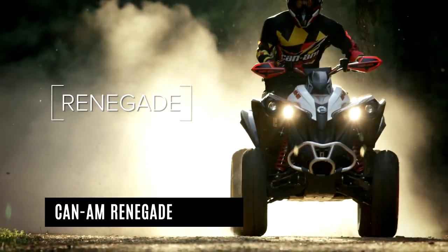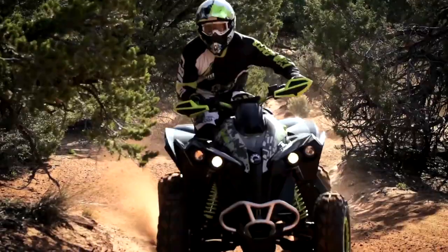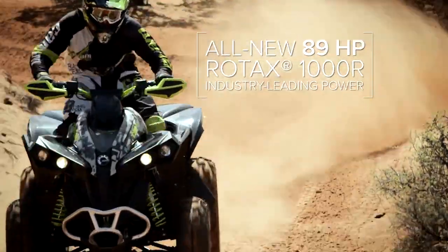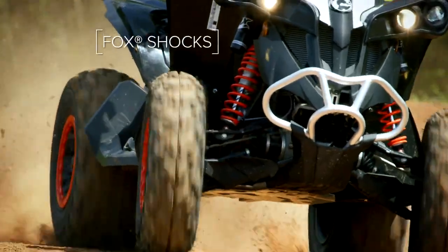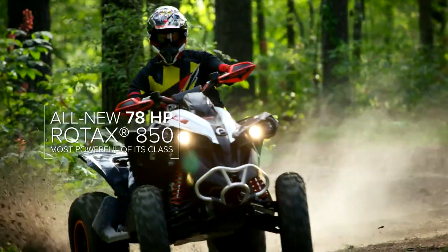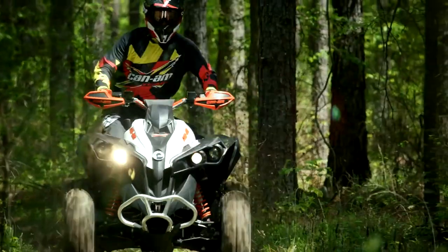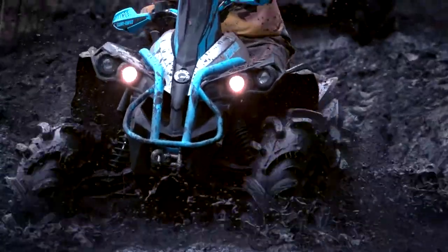Can-Am Off-Road provides a complete range of ATV and side-by-side vehicles for riders from every level of competence and age. The ATV with the greatest strength, the new Renegade 91hp XMR 1000R, is strongly constructed to ride quickly. The game has really changed with the next generation of suspension and the differential front Visco-Lok. Renegade was designed to dominate its class with a standard front push bumper.